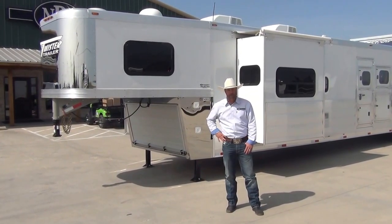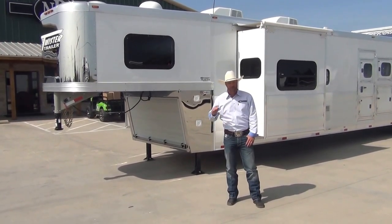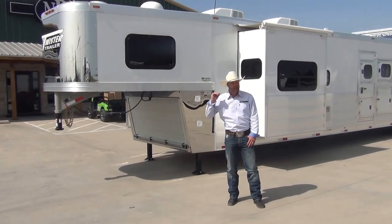Twister is known in the industry for its ruggedness and durability. It's pulled by some of the best in the rodeo world — Trevor Brazile, Patrick Smith, and Bray Arms are all on our NRS Twister Endor C team.